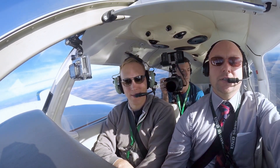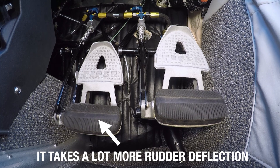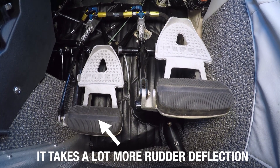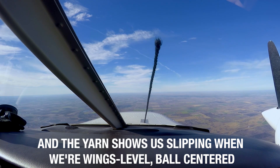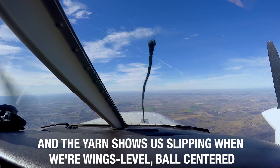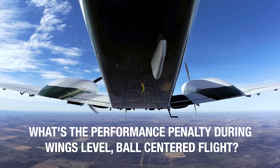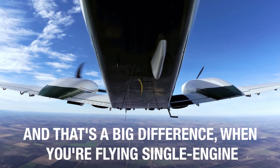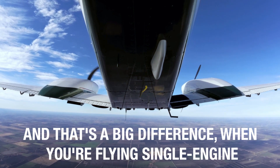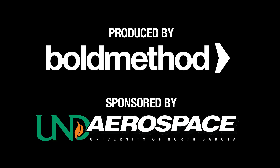Alright, kick it back — kick all the rudder in there. Alright, we got it all in. All right, we got it.